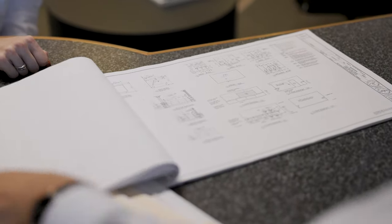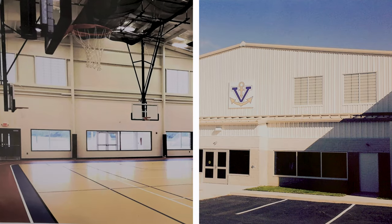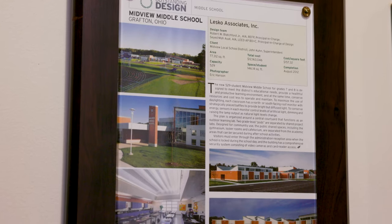Our total focus has been on PK-12 public school buildings. We know what we're doing. We've done this a lot so we know the challenges. We've been through it before. We work well as a team and we have a good approach.